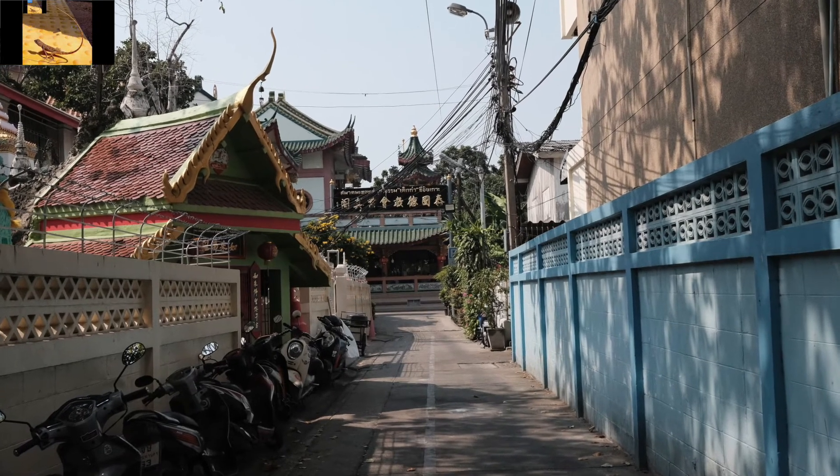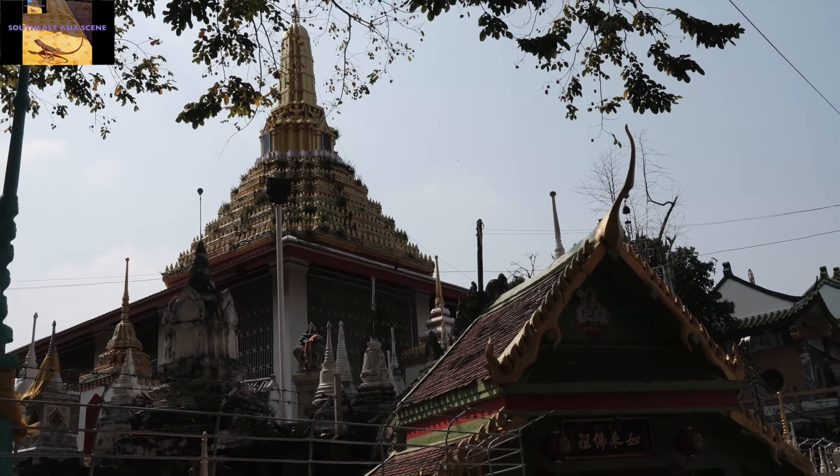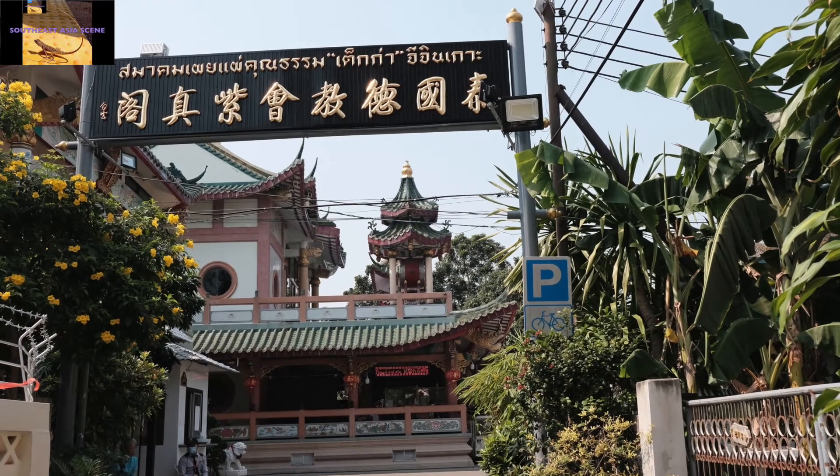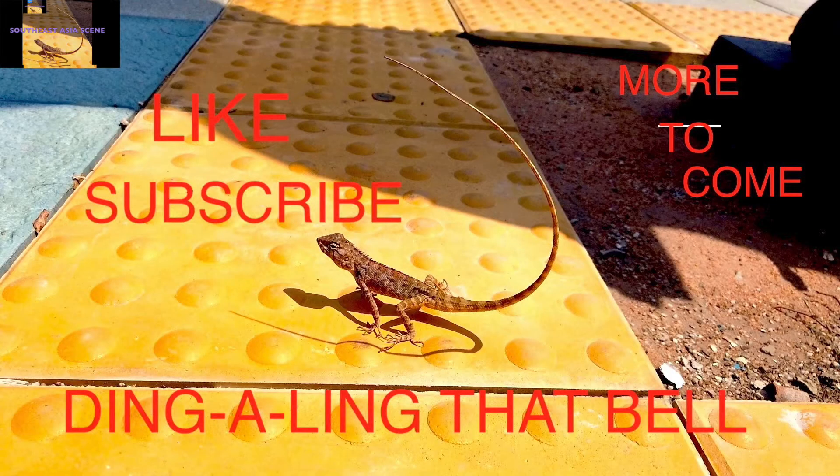There is our temple down there at the end of this alley. There is our pagoda. Be sure to like and subscribe — there is plenty more great footage still to come.